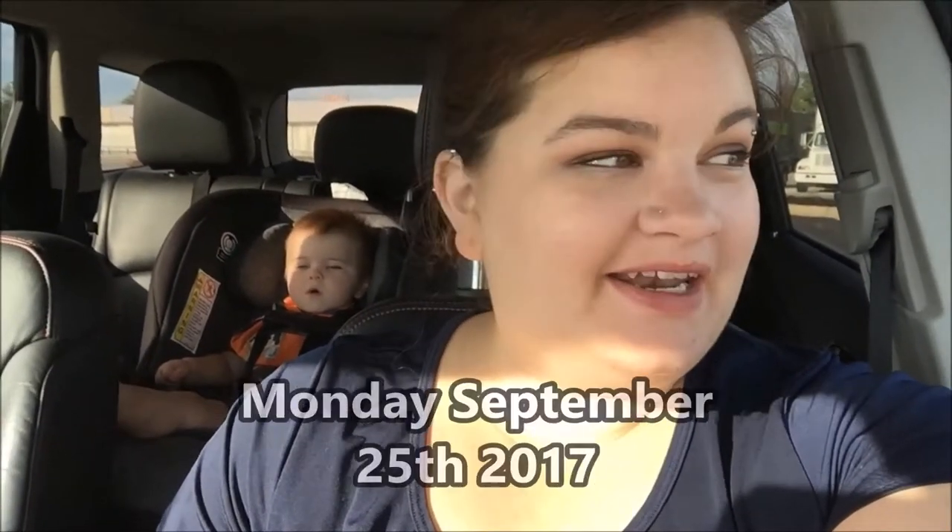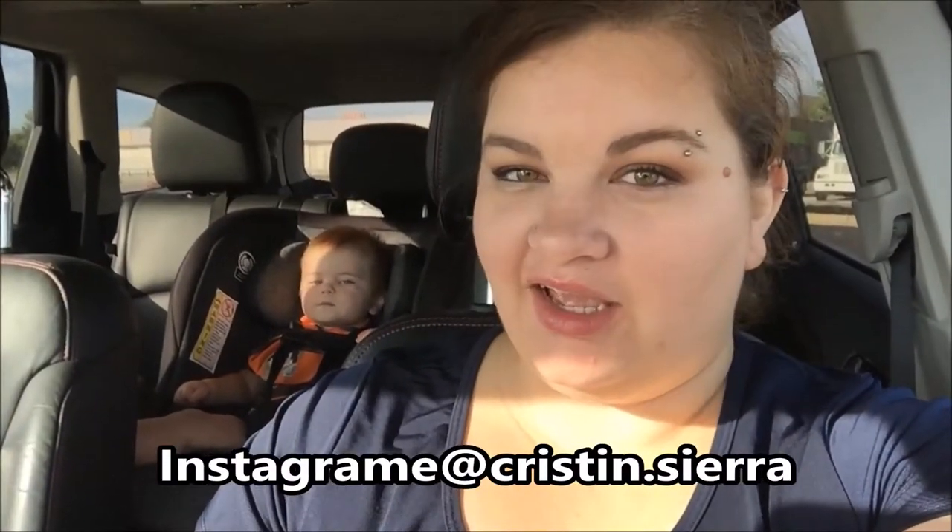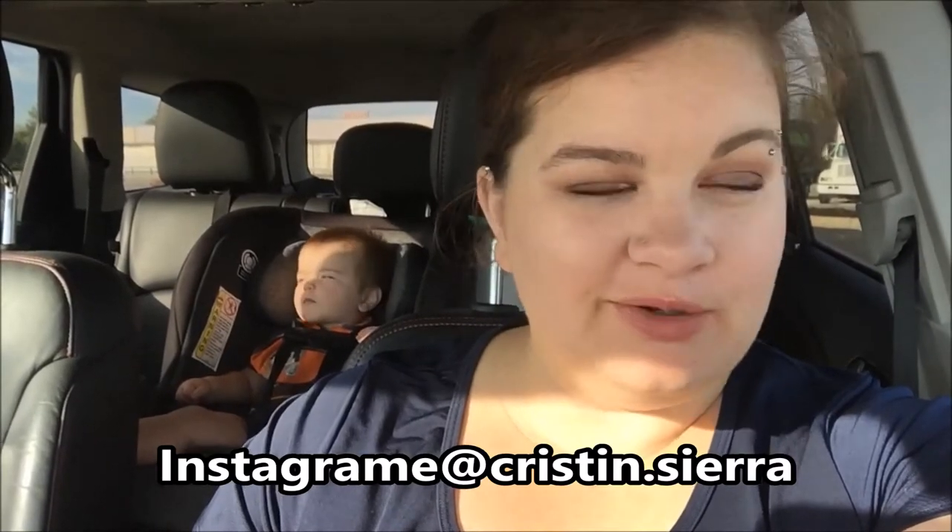Hey, welcome back to my channel! It's Monday and it's time to start another week in my vlog. I feel like I should have some kind of intro music right here, but I'm not really sure how to do that.